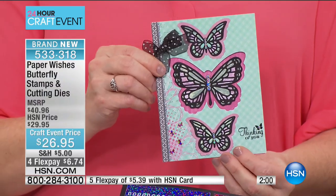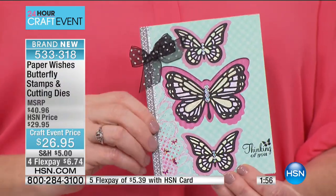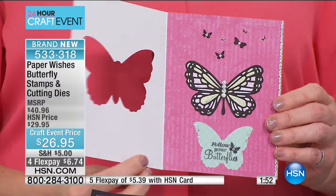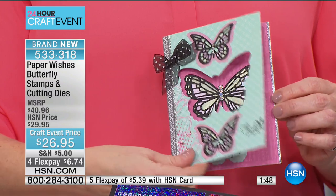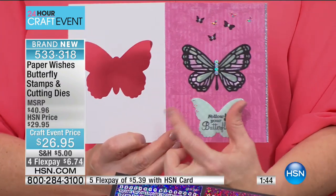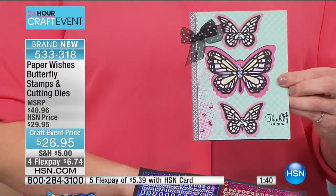Another great idea: using the cutting die as a window in your card. Here you can see all these beautiful layered butterflies, and when you open it up, you can see through to the front and the inside. Just use that cutting die right on your card and run it through your machine — now you've got a window to see that butterfly.